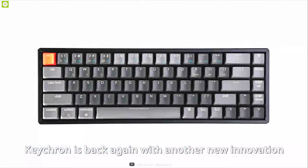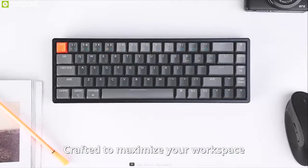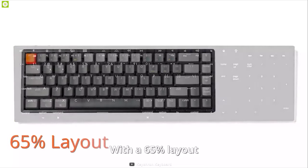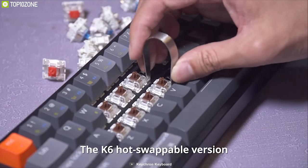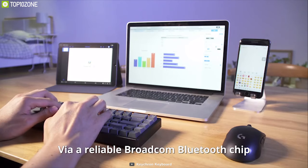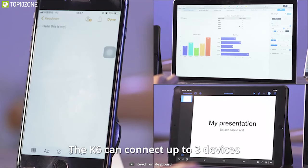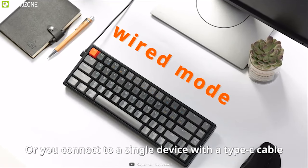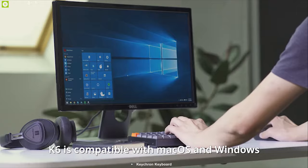Introducing the ultimate keyboard for your workstation, the Keychron K6 — a unique keyboard packed with features built to enhance your workflow. This keyboard is 65% compact while retaining all the necessary multimedia and function keys. It also has hot-swappable keys that let you customize your typing experience. Equipped with a Broadcom Bluetooth chipset, you can connect up to 3 devices simultaneously, and if you prefer wired, you can use its USB Type-C cable for input. This keyboard is compatible with both Windows and Mac OS.